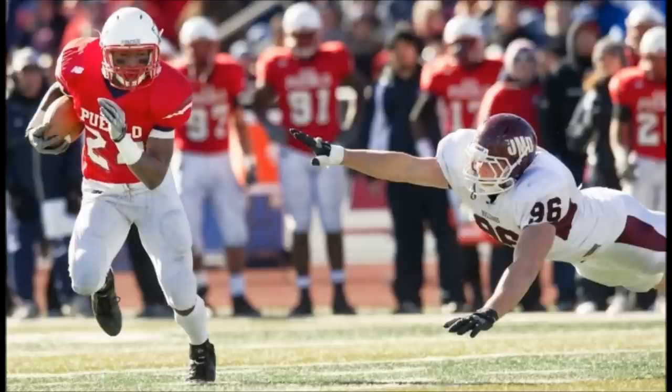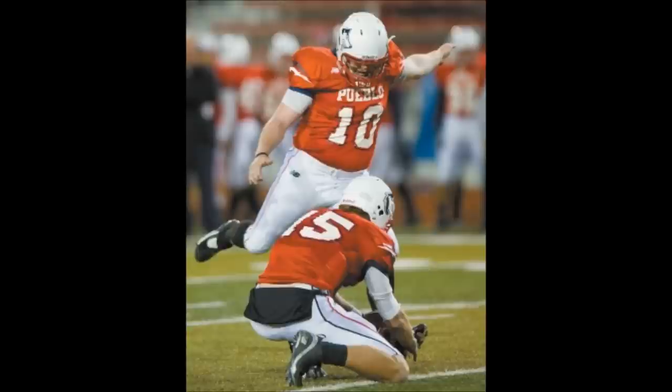Second and goal from the two-yard line, wildcat formation, Matthews takes the snap, going to run it to the right side, cuts it into the goal line — touchdown! When he made up his mind, he stuck that right foot in the ground and got it going north and south, and he scores and puts the Thunderwolves on top, 16-14.